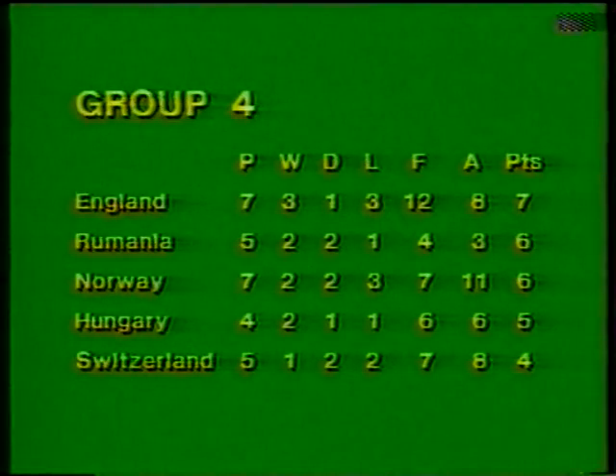Our thanks to Brian Moore there in Oslo. What a disastrous night for English football. Let's confirm the details of that group table: England are still top with seven points, but Romania, look at that - with two games in hand and just a point behind.